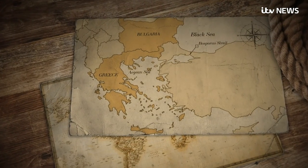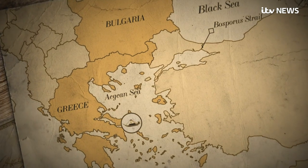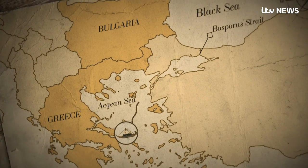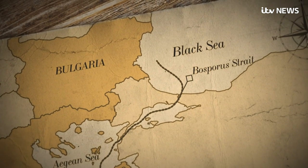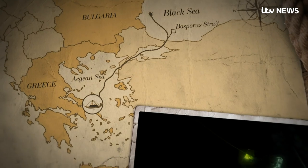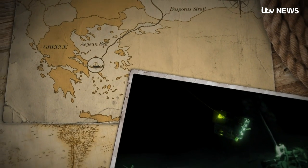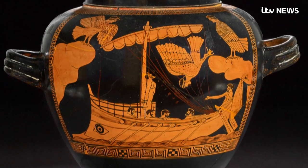Archaeologists believe the ship began its journey in Greece and had crossed through the Bosporus Strait, loaded with goods to trade around the edge of the Black Sea. The vessel may well have sunk in bad weather some 50 miles off the coast of what is now Bulgaria.